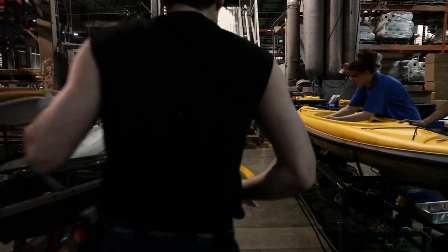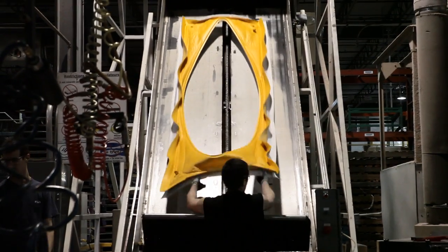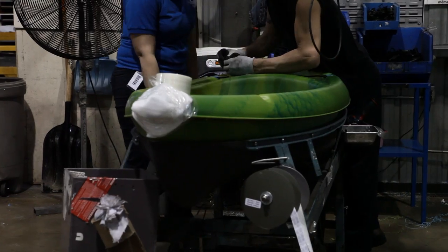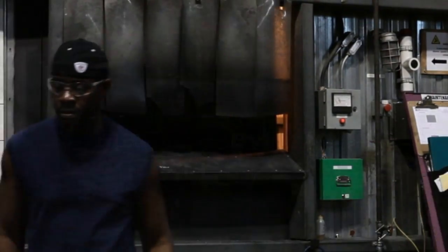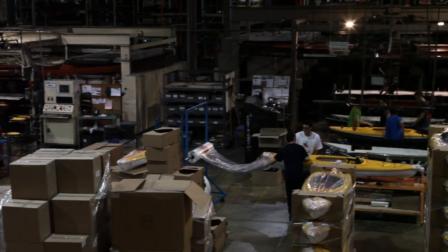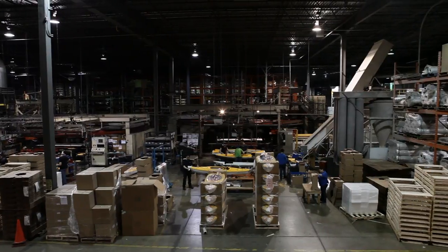Pelican creates products that enable its customers to discover and enjoy the outdoors, so it takes care to minimize its impact on the environment. Pelican recycles more than 99% of the plastic waste generated during the manufacturing process. Furthermore, 50% of the boats we manufacture use post-industrial recycled plastic. Specially designed air ducts redirect heat released by the ovens during the molding process in order to heat the factory during the winter months.